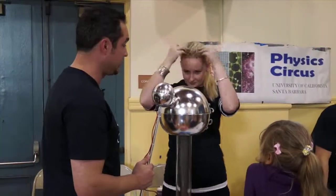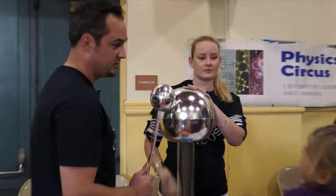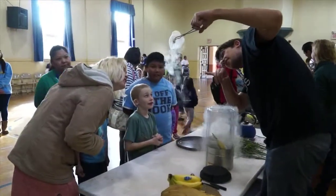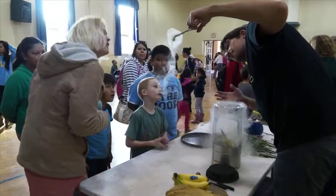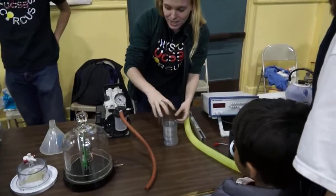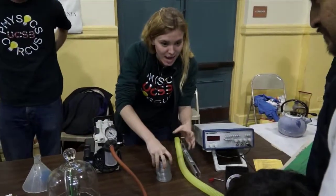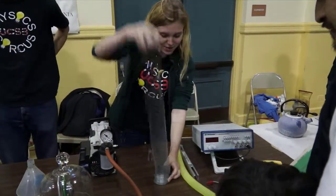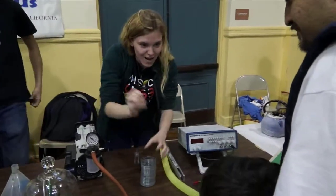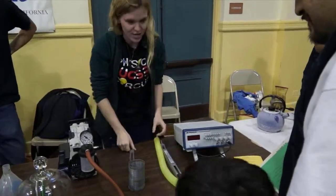So don't try this at home, okay? Because it will shock you? It can shock you, yes. So how that actually works is that the bell creates sound waves, and the sound waves kind of look like how this slinky looks right now. It travels through the air into your eardrum, into your ear, so you can hear it.